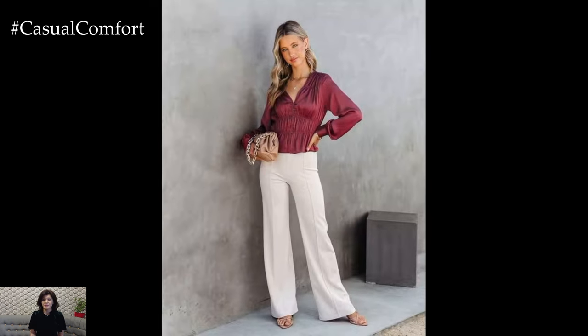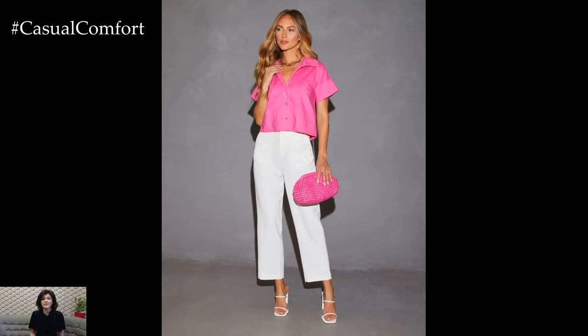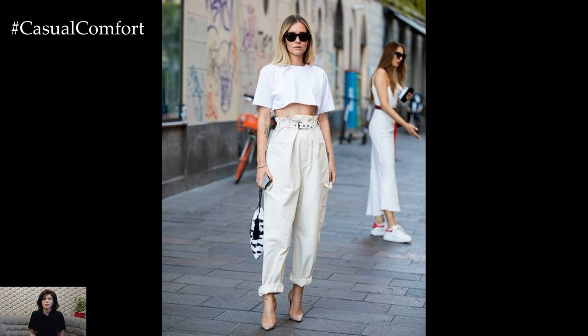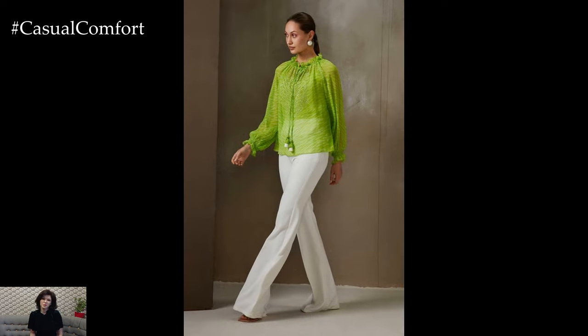Cotton trousers offer comfort and versatility. Look for cotton blends that provide a bit of stretch for added comfort. They are perfect for both casual and semi-formal occasions. Chino fabric is durable and lightweight, making it ideal for summer trousers. It has a slightly more structured look compared to linen or cotton, which is great for more formal settings.